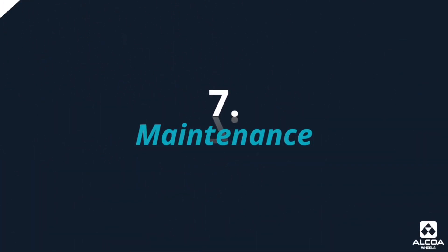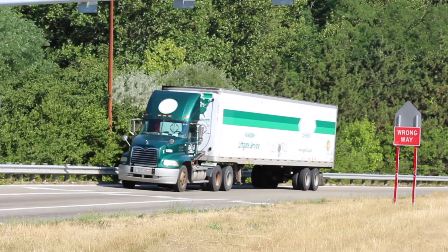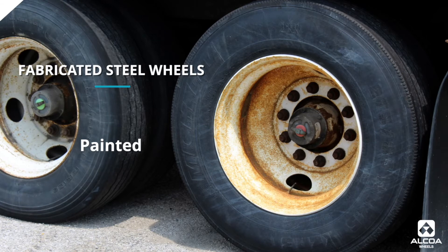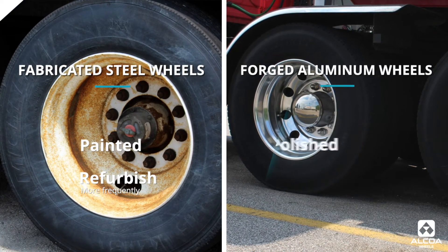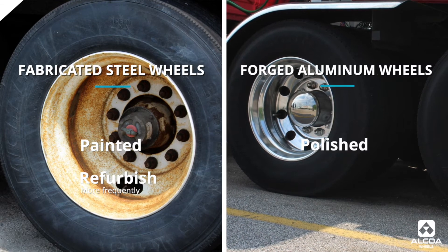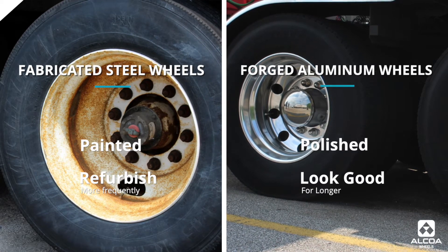Another big factor is maintenance on a forged aluminum wheel versus a fabricated steel wheel. Fabricated steel wheels are painted to protect them from the environment, but corrosion occurs — you can see red rust on steel wheels as you go down the road. You have to refurbish those wheels more frequently. Many forged aluminum wheels on the market are highly polished, and that appearance stays in place much longer than a painted steel wheel.